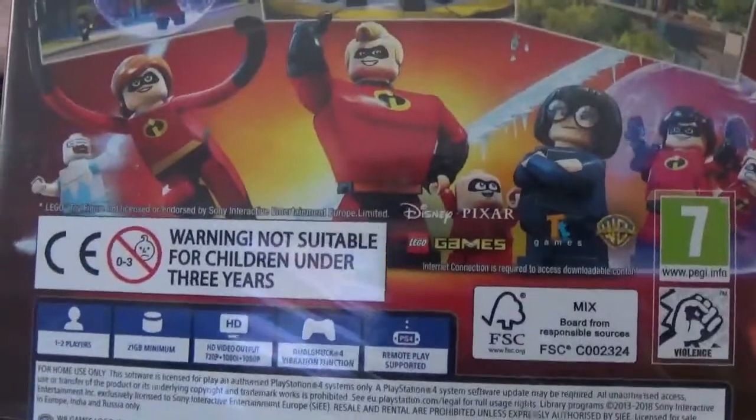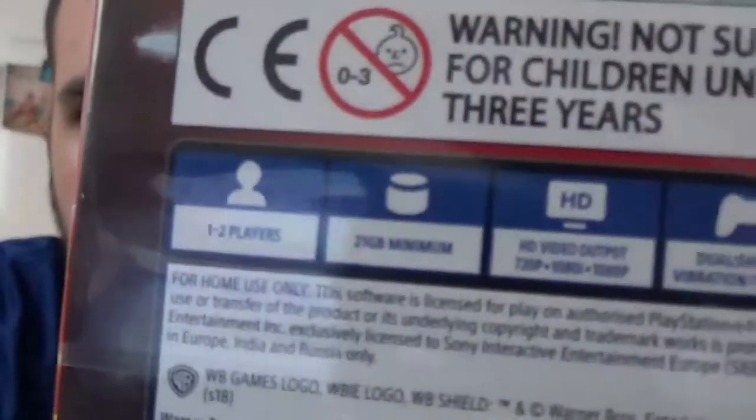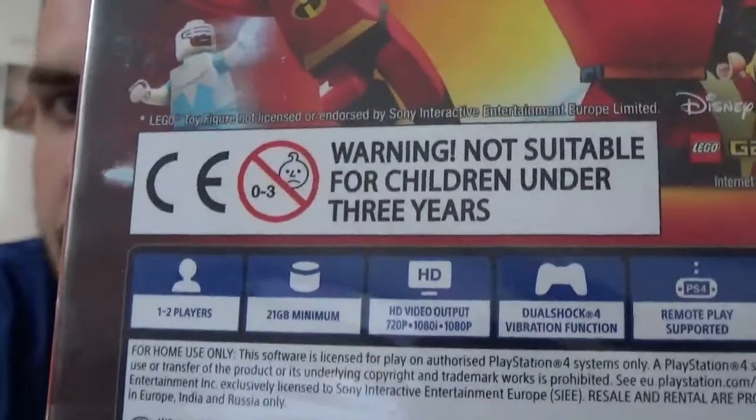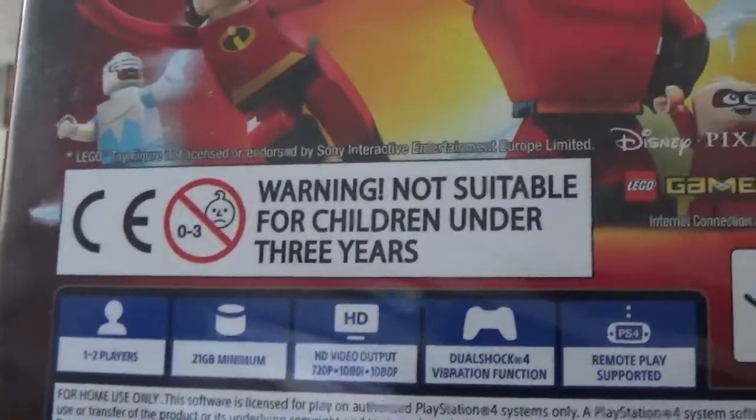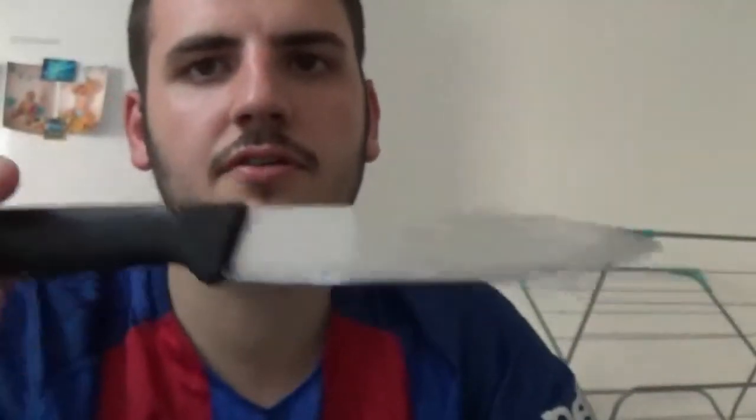It shows you pictures of all that. It's rated seven for violence, one to two players, a minimum of 21 gig I believe. It doesn't support PS Pro even though we'll be playing on the PS Pro, dual shock and PS remote play, which was with the VR.